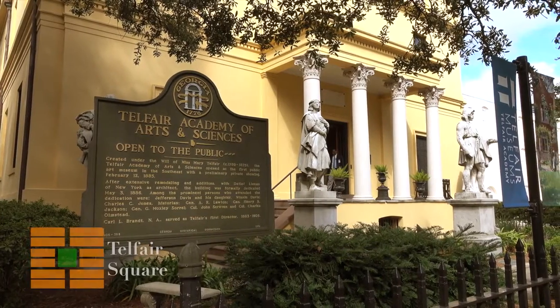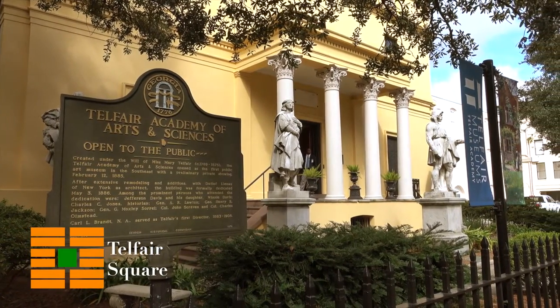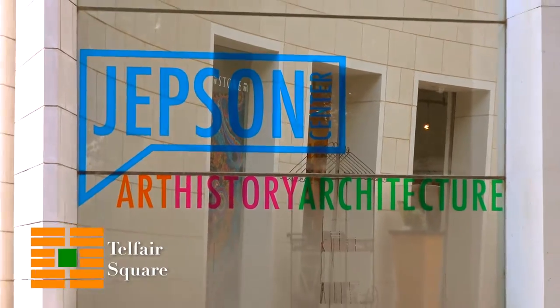I'm here in beautiful Telfair Square. Telfair Square has all kinds of things to do — it has the Telfair Museum, it has the Jepson Art Center, and it's also got our federal buildings in it. Don't worry, you'll be able to see what they are when you come through the square.